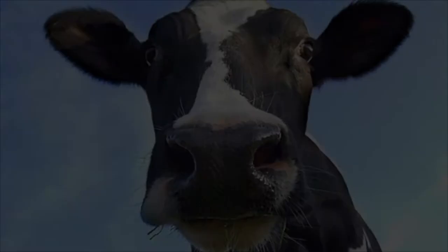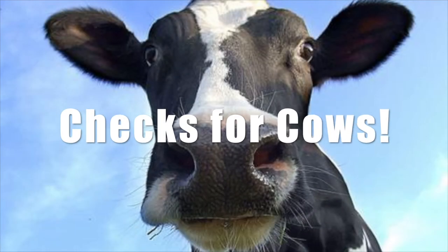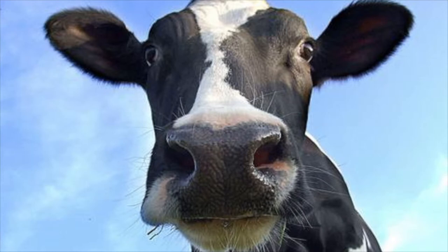We're back! Checks for cows. Go ahead, ask me how. That's right, so easy. Just write a check or pay with PayPal to give your donation.